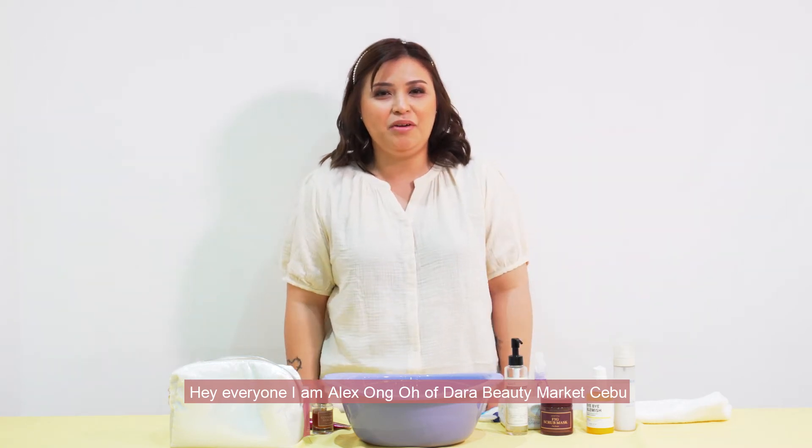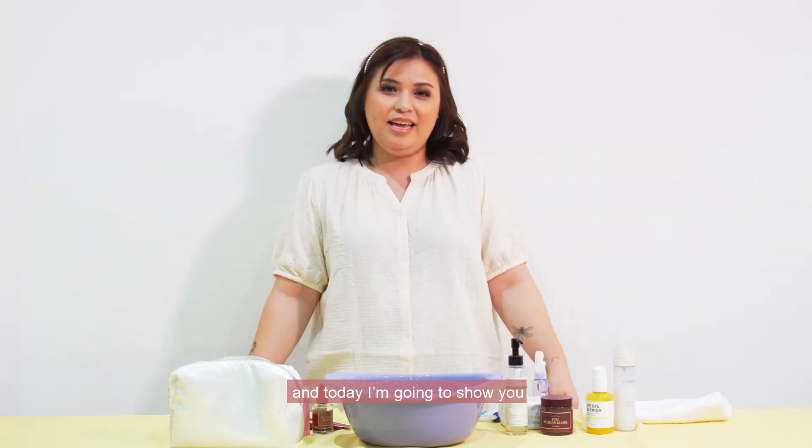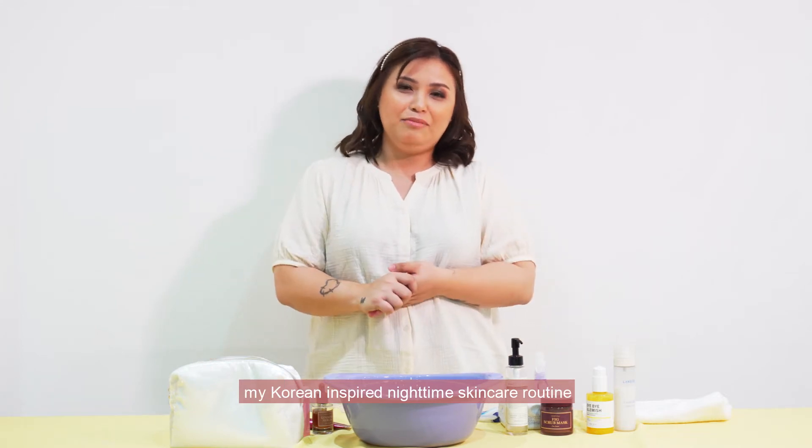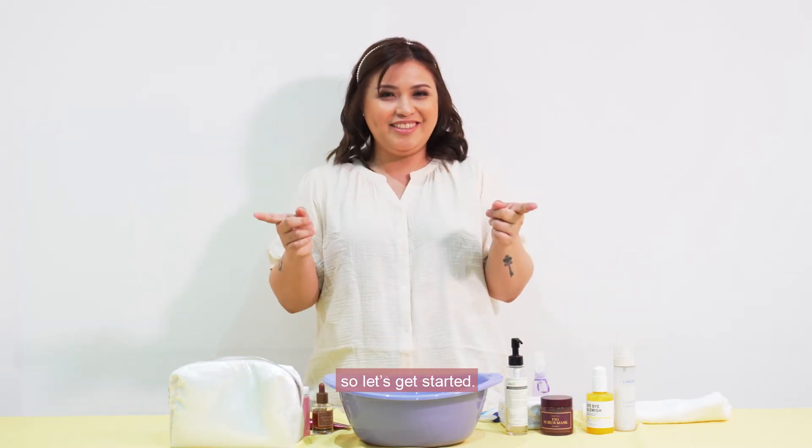Hey everyone, I'm Alex Ong-Oh of Dara Beauty Market, Cebu, and today I'm going to show you my Korean-inspired nighttime skincare routine. So let's get started!